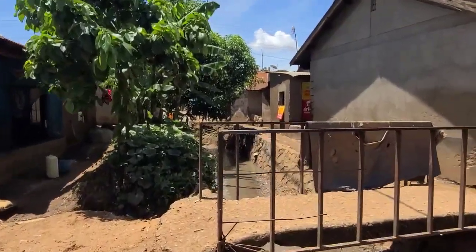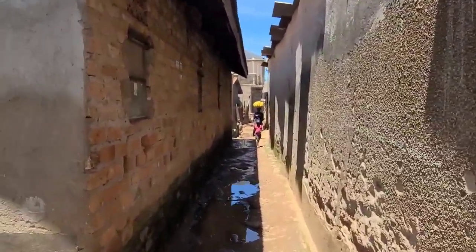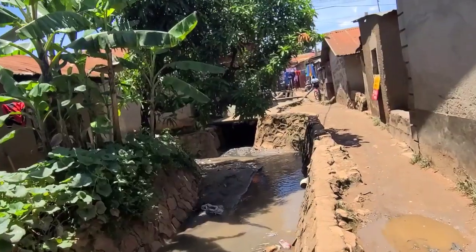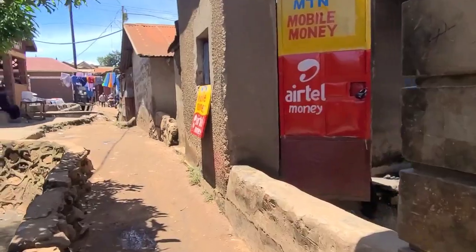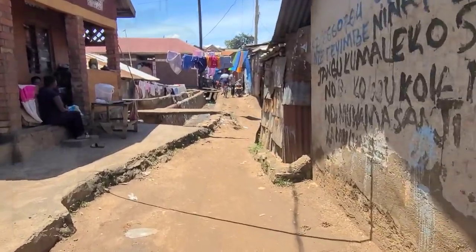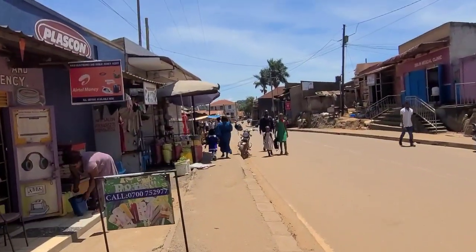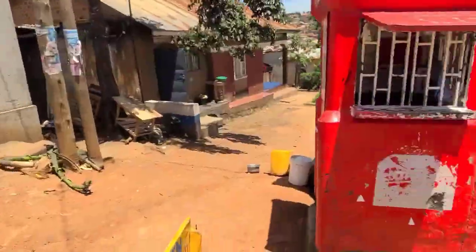This is like the bridge. Alright, so this is the bridge here. This is the slum area here in Zambia — it's really huge, big in size.